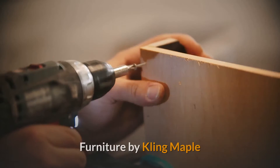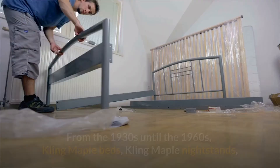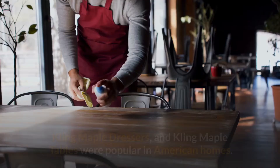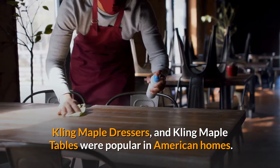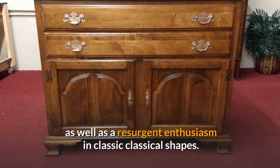Kling Maple Furniture makes up a significant section of the company's product line. From the 1930s until the 1960s, Kling Maple Beds, Nightstands, Dressers, and Tables were popular in American homes. Kling Furniture was catapulted into high production for American consumers due to its lovely light finish, durable maple wood composition, and a resurgent enthusiasm for classical shapes.